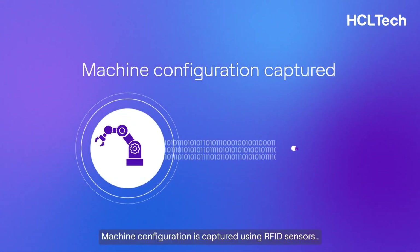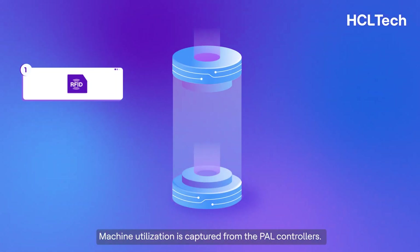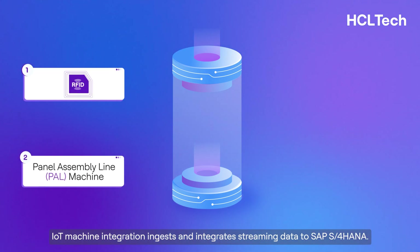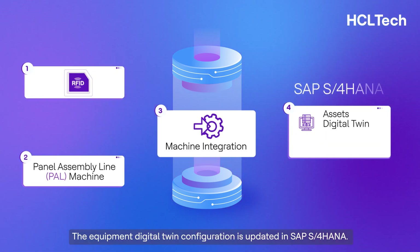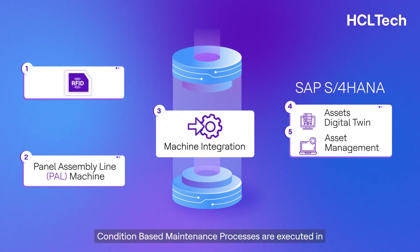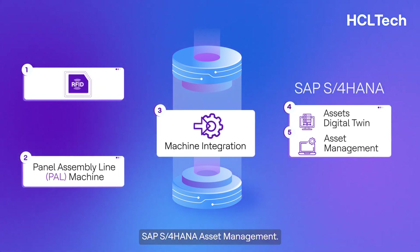Machine configuration is captured using RFID sensors. Machine utilization is captured from the PAL controllers. IoT machine integration ingests and integrates streaming data to SAP S/4 HANA. The equipment digital twin configuration is updated in SAP S/4 HANA, and condition-based maintenance processes are executed in SAP S/4 HANA asset management.